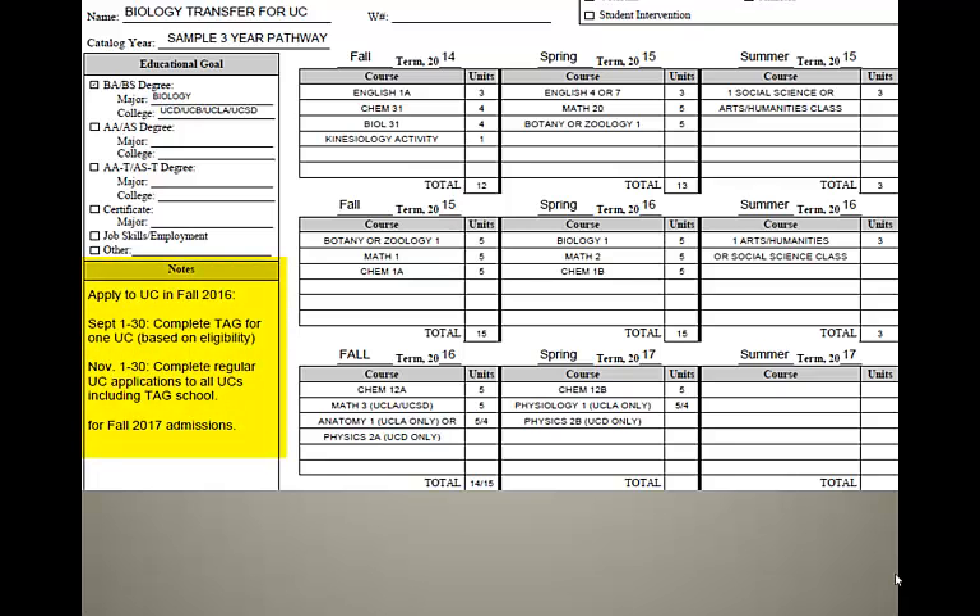You'll apply a year in advance. In this sample pathway, you will apply in fall 2016 for fall 2017 admissions. During September 1–30, you will complete your online TAG — Transfer Admissions Guarantee — with one UC based upon your eligibility. Then in November 1–30, you will submit your regular UC application to all the UCs, including your TAG school.